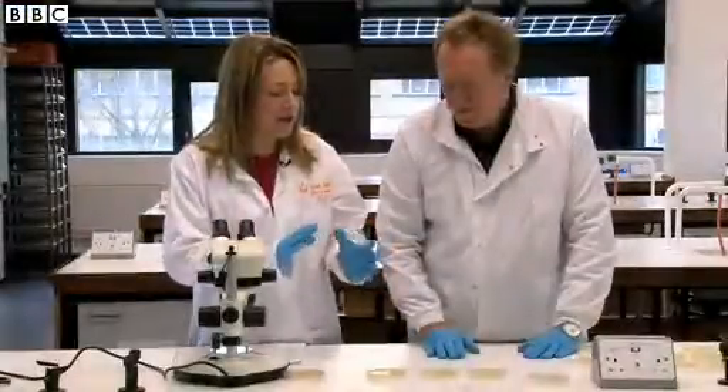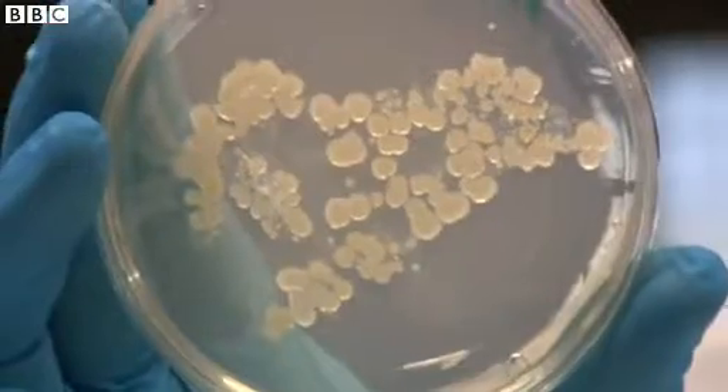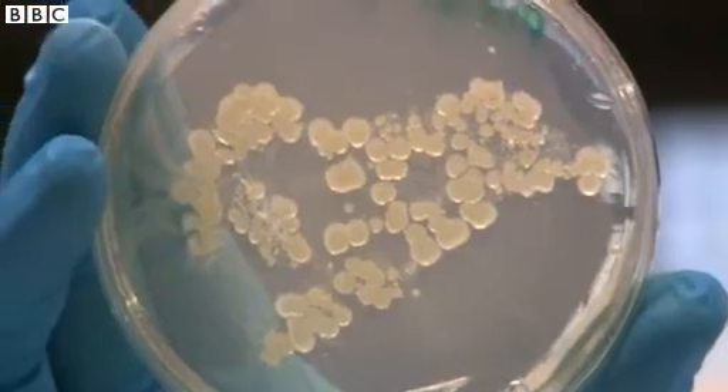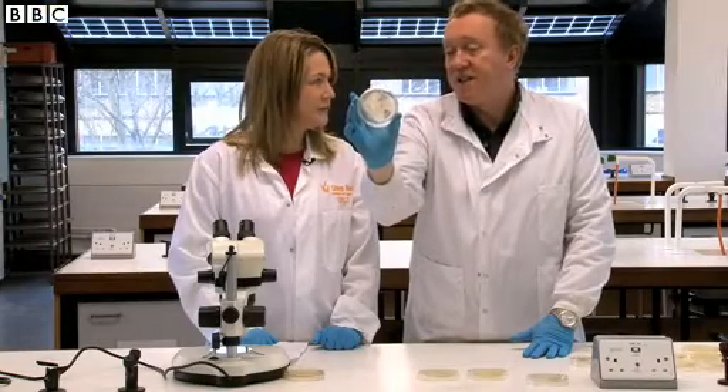So, Ron, here we are in the lab, a few days on. Tell me what you found. Well, this is the pizza we dropped on the floor. It's covered in bacteria and some of them are fecal bacteria, some of them not, and I certainly wouldn't eat it.